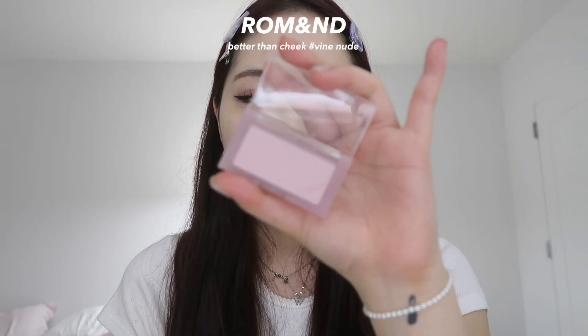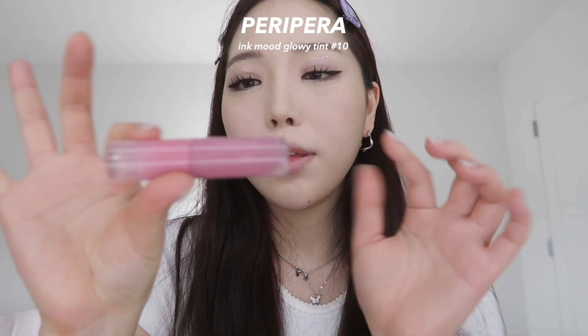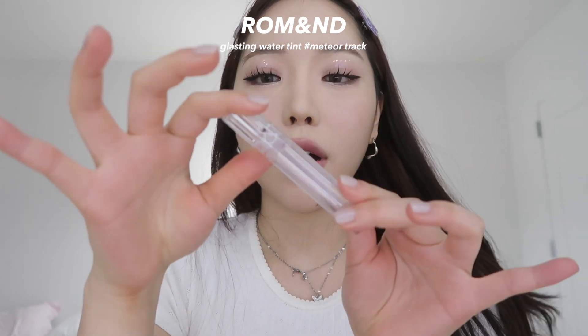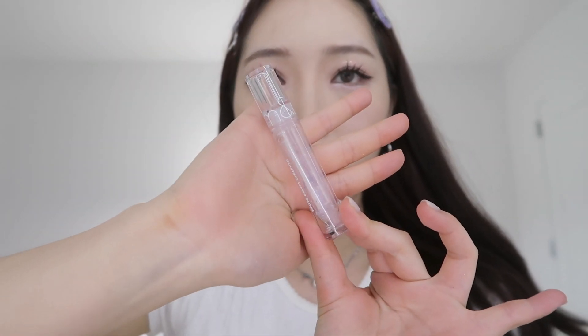I recently got this blush from Romand in the shade Vine Nude — it's perfect for cool tones who don't want a super pink blush. For contour, I just go in lightly to make my face look a little defined. For lips, I'm going with the Ink Moo Glowy Tint from Peripera in a muted purplish pink, and then I bring in my favorite gloss from Romand — the Glasting Water Tint — which makes my lips so glossy.